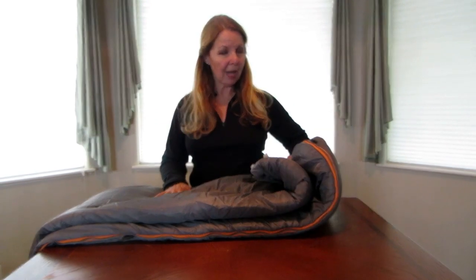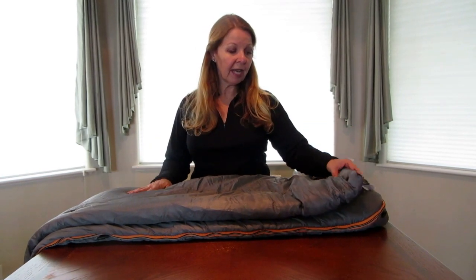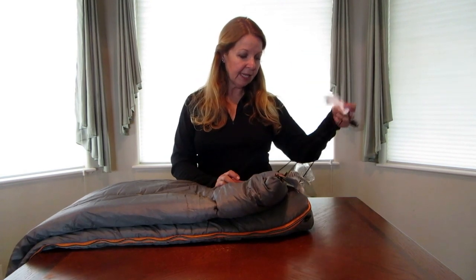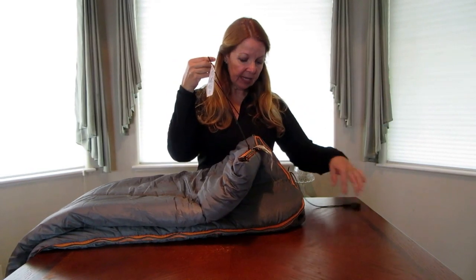The bag comes in an extra long length. This one was 33 inches wide by 81 inches long, so it's plenty of room for anyone in your family no matter how tall. It also comes with a string so when you get back and you want to hang it up to air it out, you can do that.